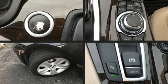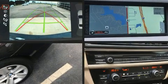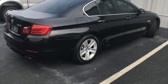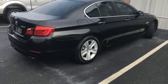Discerning drivers will appreciate the 2011 BMW 528i. This four-door, five-passenger sedan still has less than 80,000 miles. It features an automatic transmission, rear-wheel drive, and a three-liter six-cylinder engine.